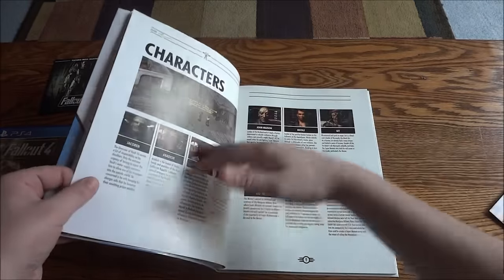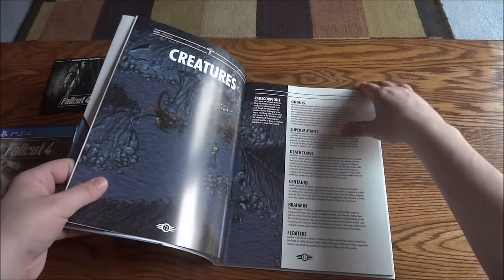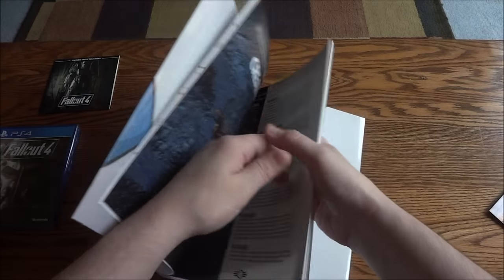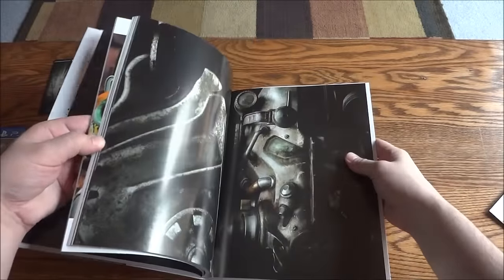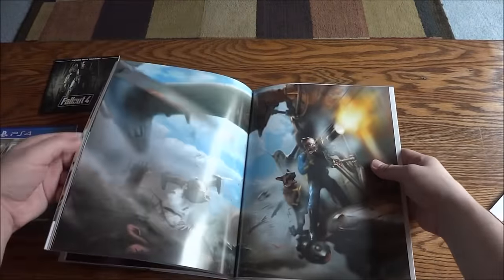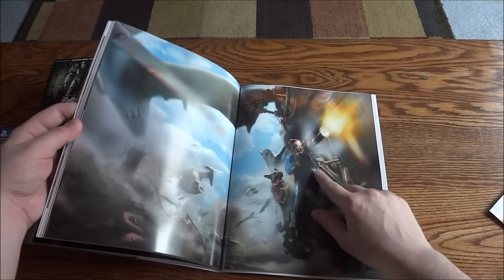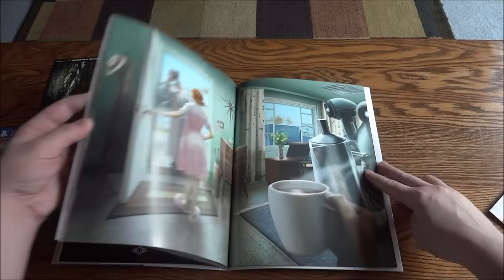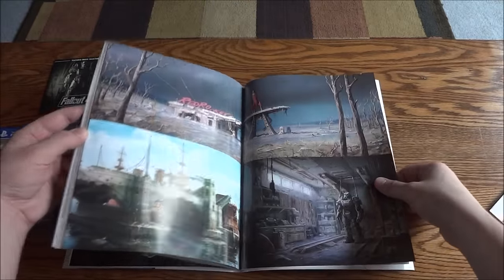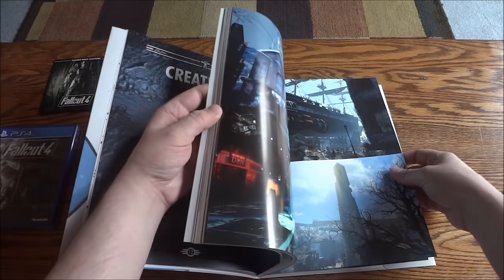It looks like it goes through the games, the characters, the plot, the story, the factions, and creatures. I'll just flip through this quickly. There's some artwork in the back - that's cool. Awesome, that is some really cool artwork. I've seen that picture online, it's really awesome. You can see the dog and the vault dweller right there. Some more concept art.